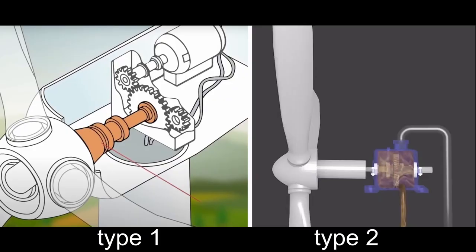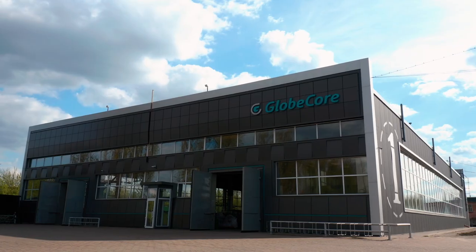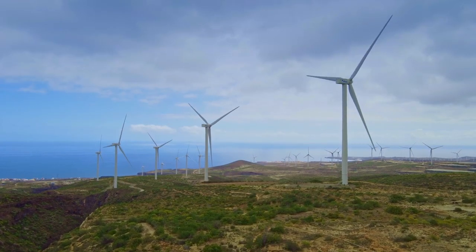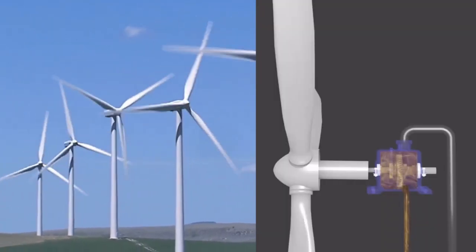There are two types of wind turbines. Geared, in which the wind wheel rotor is connected to the generator through a gearbox, and gearless, in which the wind wheel rotor is connected to the generator directly. GlobeCore technologies are for geared wind turbine servicing.